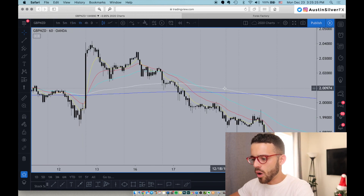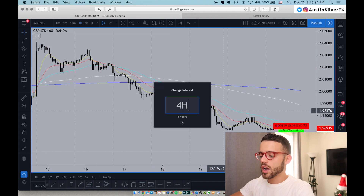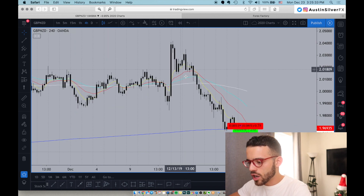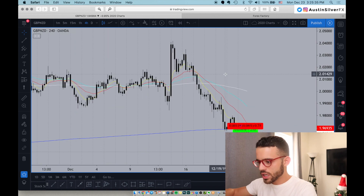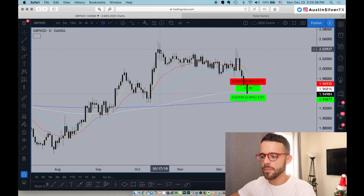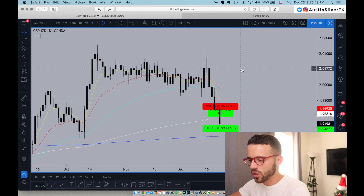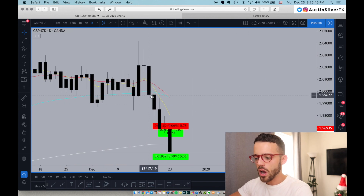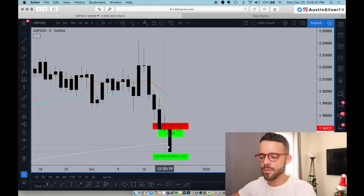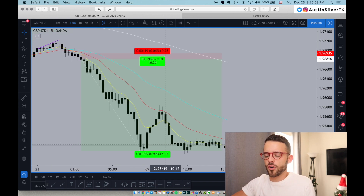Now, if we go to the higher timeframe, you can see on the one hour, clearly short bias from last week — only making lower lows and lower highs. Go to the four hour, same thing. Clearly making lower lows and lower highs. The daily rejected the high of the year back in October with pins and fell off it. Broke the 50 EMA early in the week. Where's it going next? To the 200 EMA more often than not, and that's exactly where it went. Just looking at it on the daily, that helps confirm the short bias.